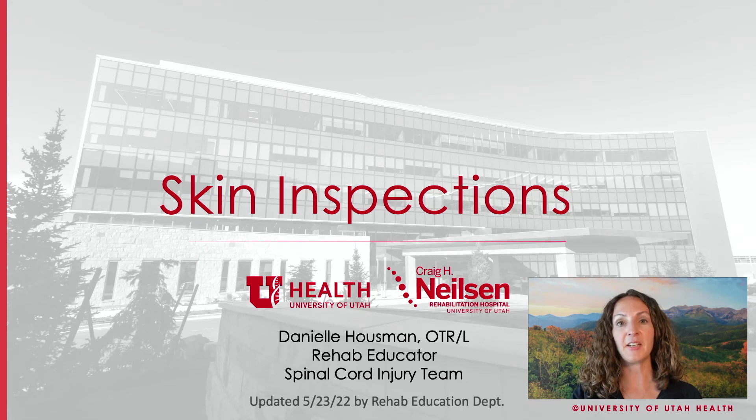Hi, my name is Danielle Hausman. I'm an occupational therapist and rehab educator at the Craig H. Nielsen Rehabilitation Hospital. Thank you for watching this video about skin inspections.